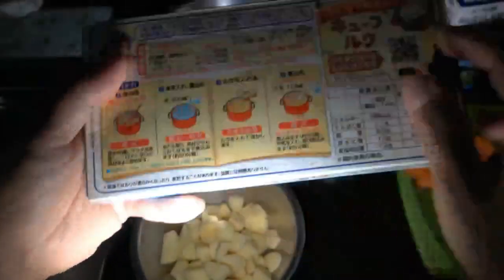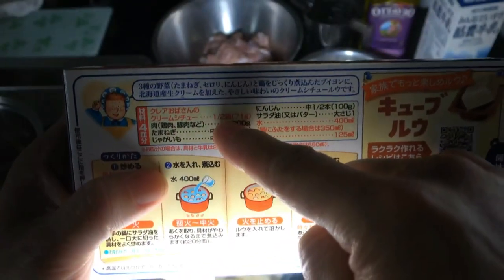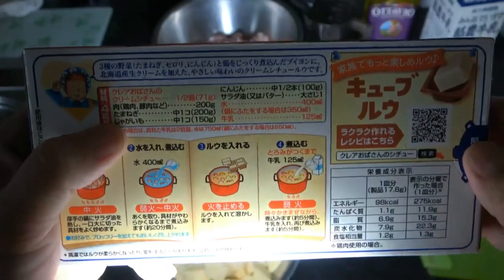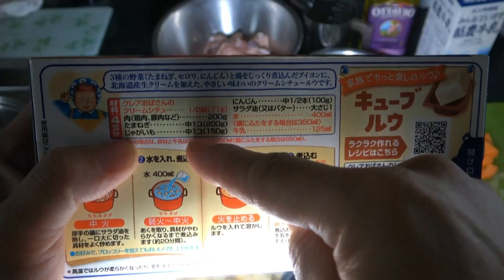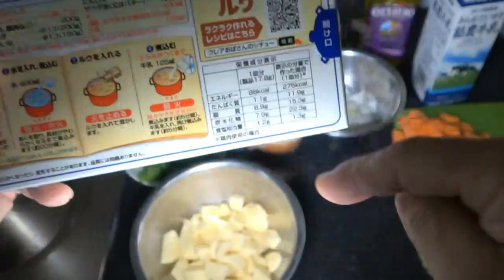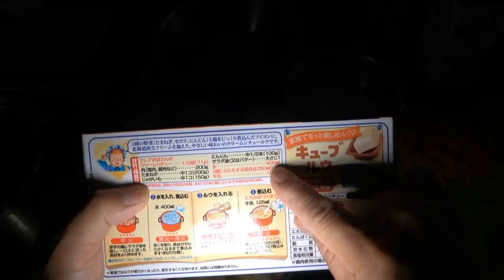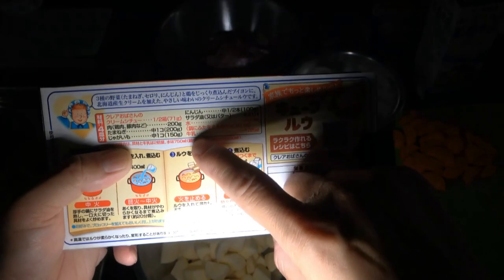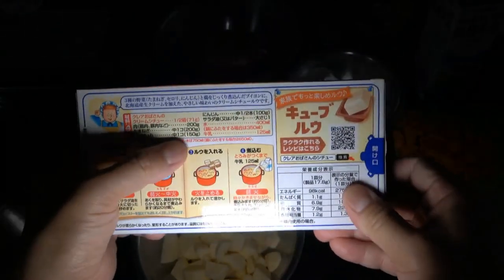If I follow the instructions, this feeds three to four people, but I'm feeding more than that so I'm going to double everything. The ingredients you need: cream stew half box — I'm going to use the whole box. You can use chicken or pork, 200 grams. One medium onion, 200 grams. Potatoes, one medium size, 150 grams. Half a carrot. Salad oil — I'll use olive oil. Water: 650 milliliters with a lid, and 125 milliliters of milk. I'm also going to add broccoli.